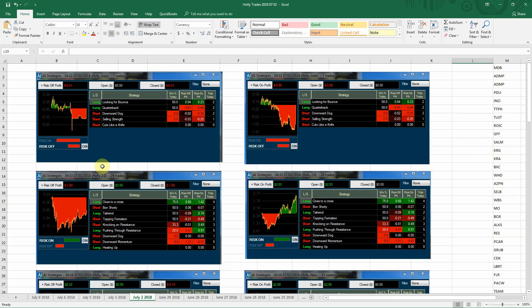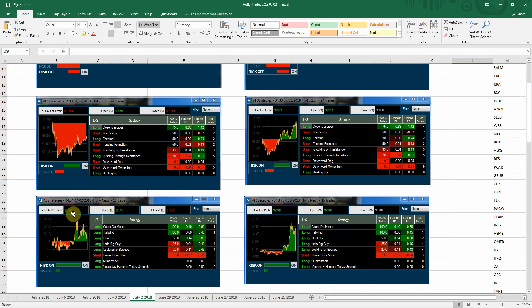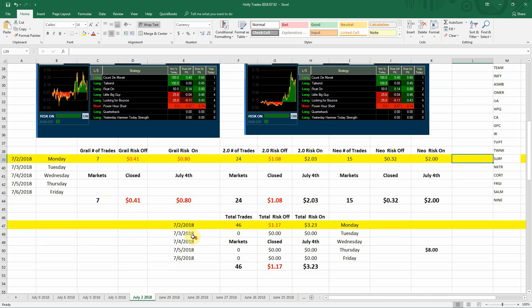We do have the three different Hollies. The Holly Grail lost 41 cents today on seven trades; on the risk-on she lost 80 cents, with three shorts and two longs. The Holly 2.0 lost a dollar eight on risk-off, but made $2.03 on risk-on. Holly Neo had 15 trades, made 32 cents on risk-off but made $2.00 on risk-on. You can see it all kicked in right around that 1:30 mark, and the longs were where the money was today.